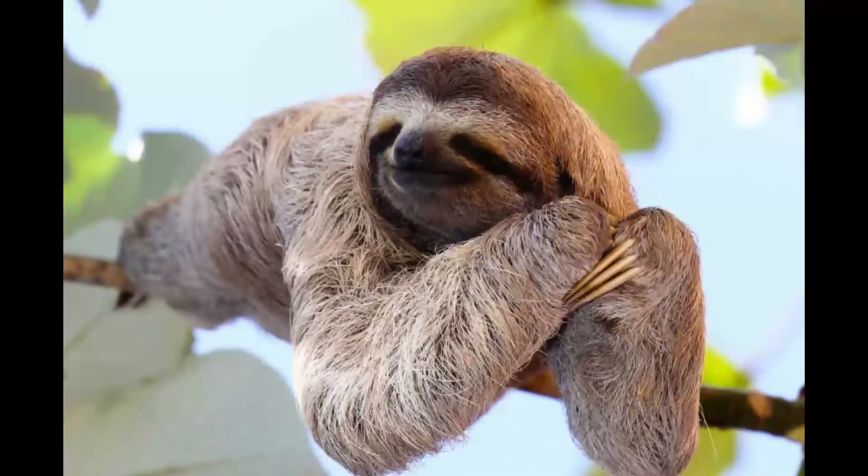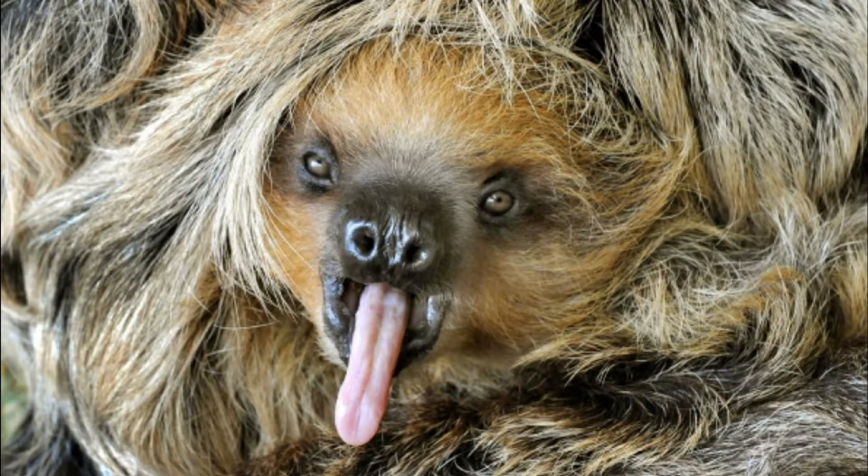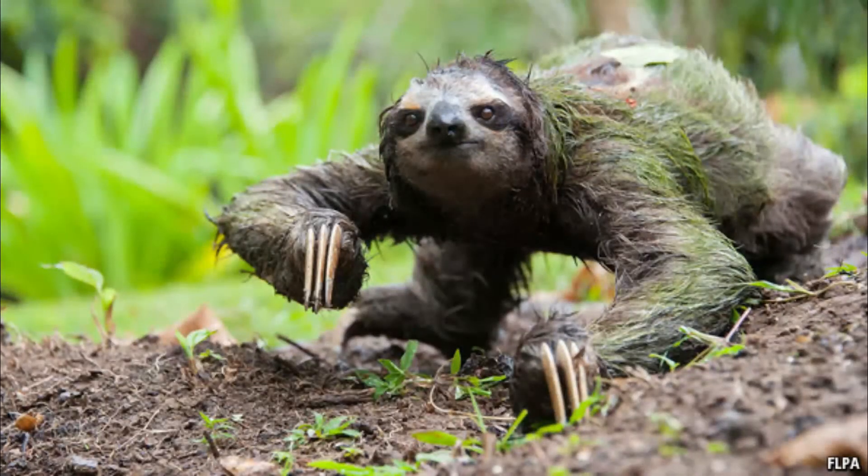Sloths also exhibit specialized features. The outer hairs grow in a direction opposite from that of most mammals. In most mammals hair grows towards the extremities, but because sloths spend so much time with their legs above their bodies, their hair grows away from the extremities in order to provide protection from the elements while the sloth hangs upside down.